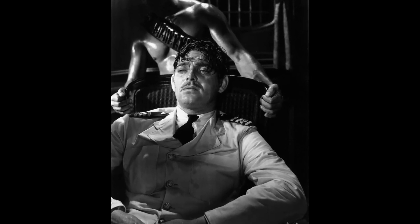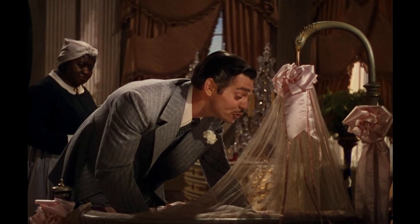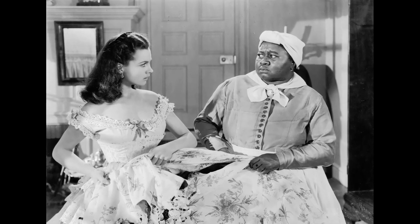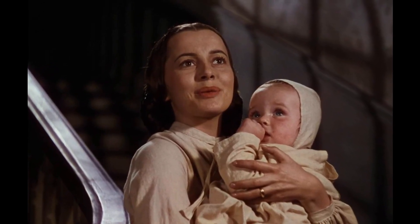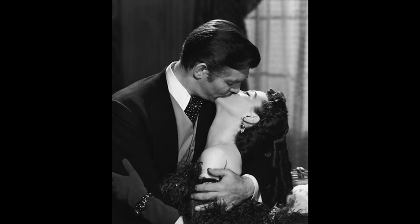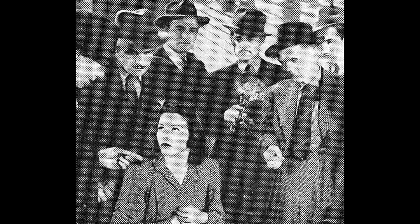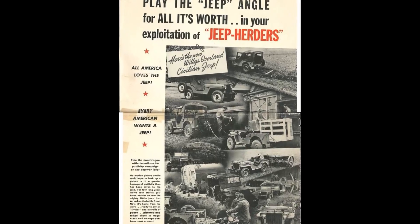Despite this inconsistency, Gone with the Wind remains a timeless piece of cinema, capturing the hearts of audiences for generations. The movie's enduring popularity is a testament to its compelling storyline, unforgettable characters, and stunning cinematography. As the story unfolds, viewers are transported to the Antebellum South, where they witness the lives of the characters as they navigate love, loss, and the harsh realities of war. While the vanishing figures at Twelve Oaks may leave viewers scratching their heads, it does little to detract from the overall impact of this classic film.